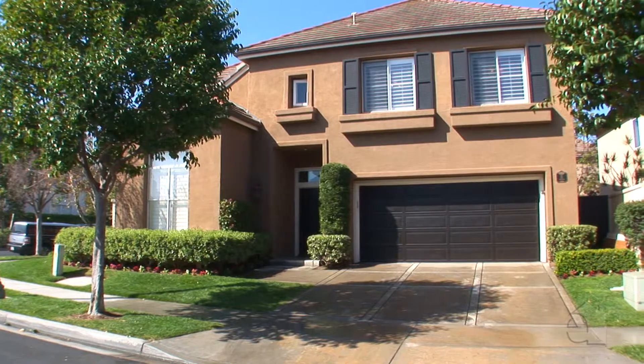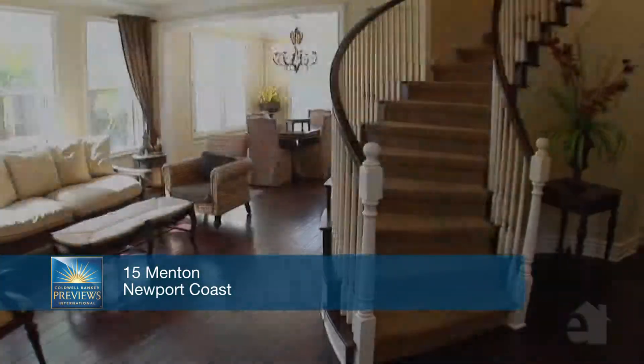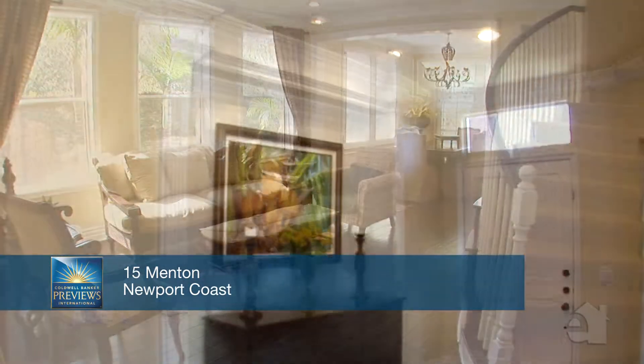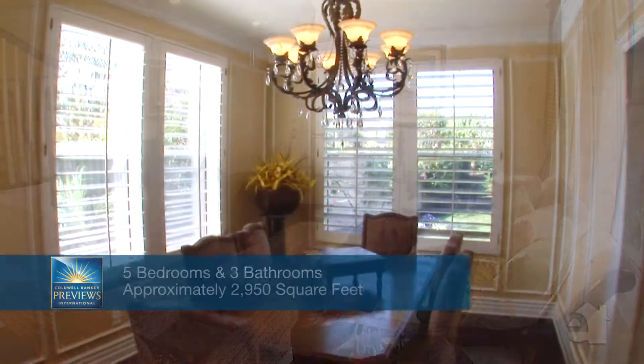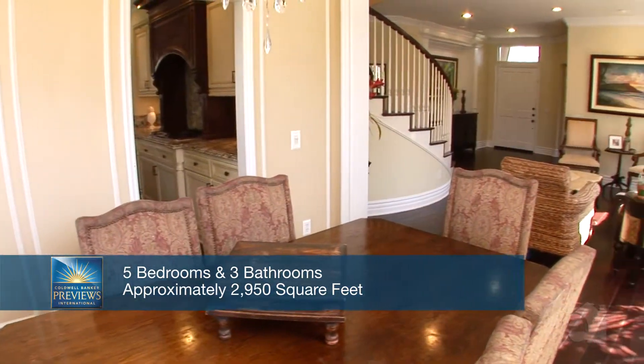Luscious landscaping establishes the setting for this enchanting Mediterranean dwelling. Size and personality are in abundance in the living room. Wood floors add to the inviting atmosphere. An adjoining dining room is the perfect place to sit down and dine with family and friends.